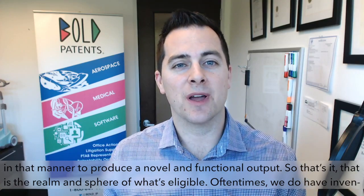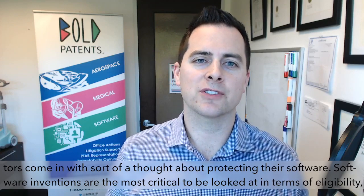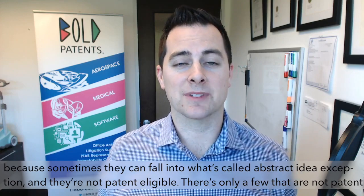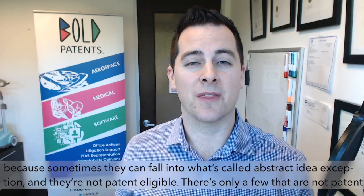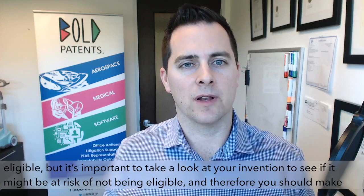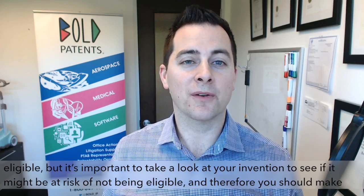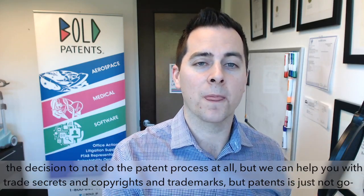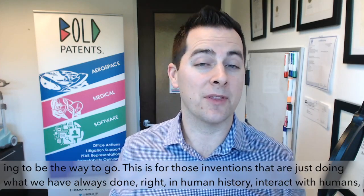Oftentimes we have inventors come in with a thought about protecting their software. Software inventions are the most critical to look at in terms of eligibility, because sometimes they can fall into what's called the abstract idea exception and are not patent eligible. There are only a few that are not patent eligible, but it's important to evaluate your invention to see if it might be at risk — and if so, consider trade secrets, copyrights, or trademarks instead.